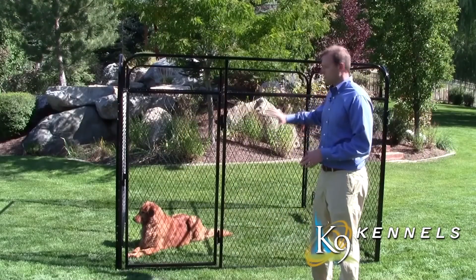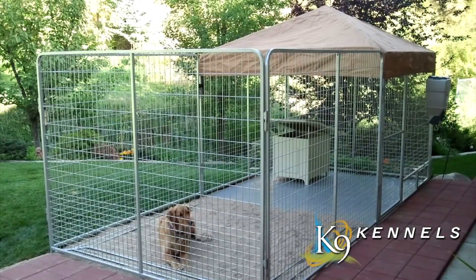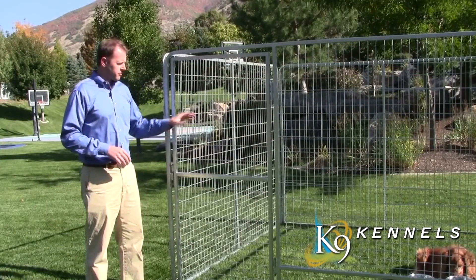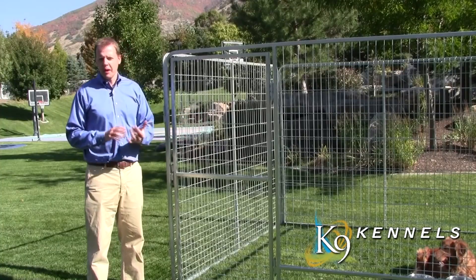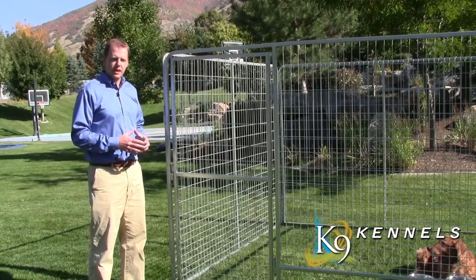Our newest design is the Kennel Pro, made for the professional and the enthusiast. Some of the great features of the Kennel Pro: first of all it's galvanized, so paint won't chip off and dogs can't chew it off. Second, it's six feet tall.